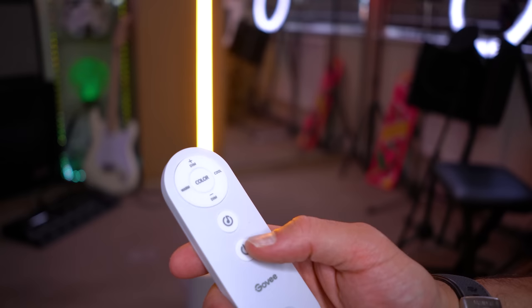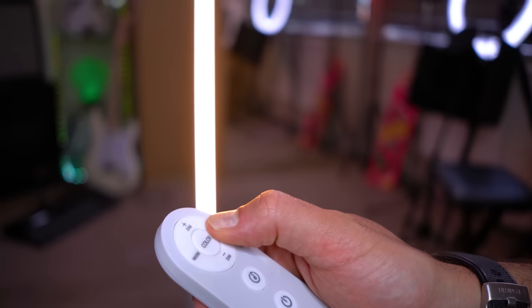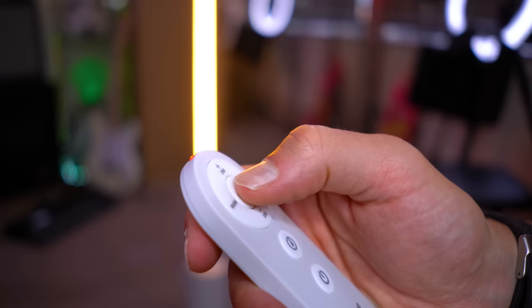The remote can turn it on and off, set between warm and cool white, control brightness, cycle between popular colours, and engage music mode.